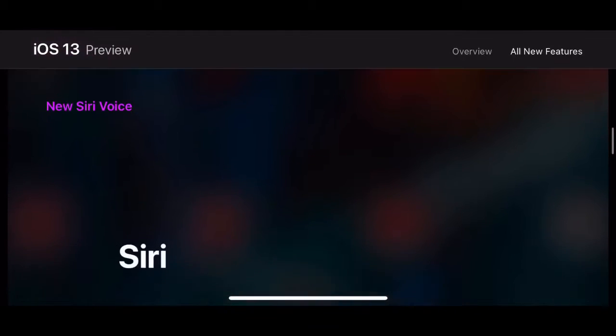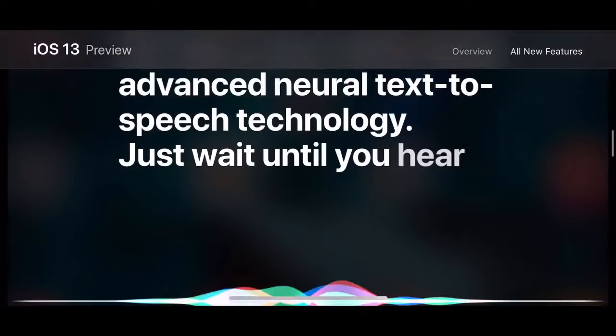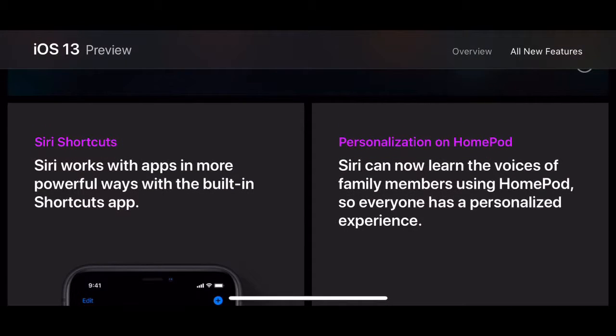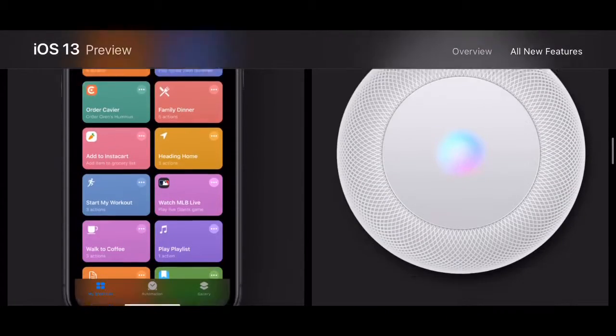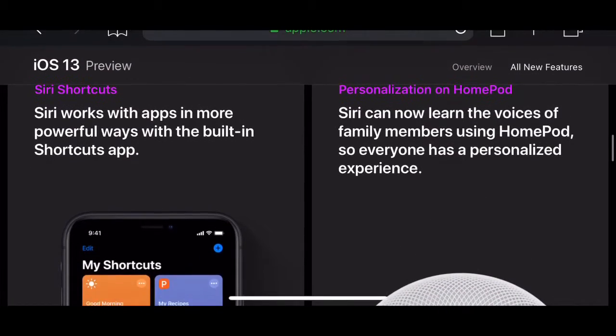Siri has a new voice that is actually really, really good. It sounds much more realistic now — they redid it completely, as they showed at the event. You've also got more personalization on HomePod, Siri Shortcuts, and everything.